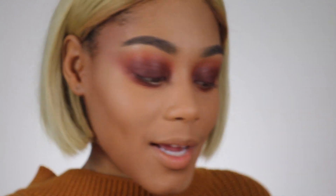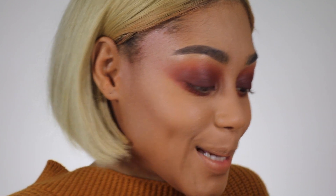Oh my god it's so pretty. While my lashes are drying, we're gonna move on to the rest of the face. I'm gonna go in with my Anastasia Beverly Hills bronzer in the shade Cappuccino, and I'm gonna use my Morphe R2 brush.